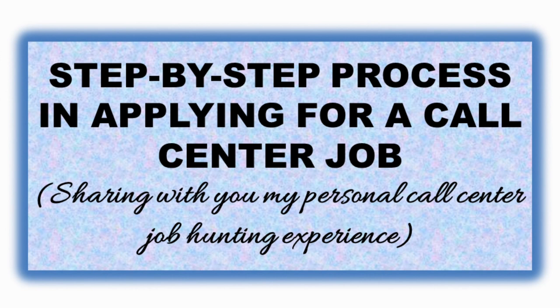I'll be sharing with you the step-by-step process in applying for a call center job and my personal call center job hunting experience. I can't promise to speak English the whole time, so I'll be speaking in Tagalog since we're all Pinoy. Alright, so let's start.